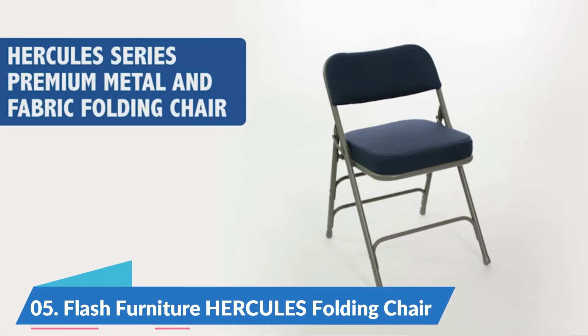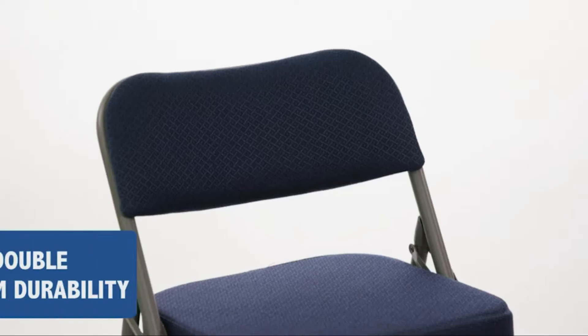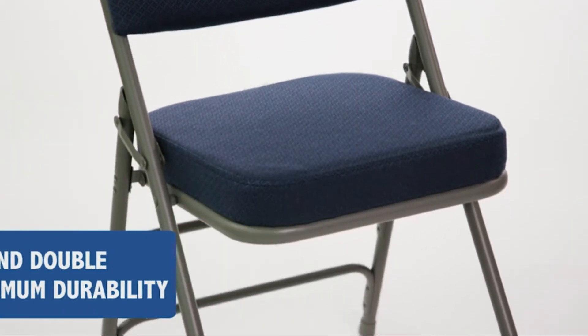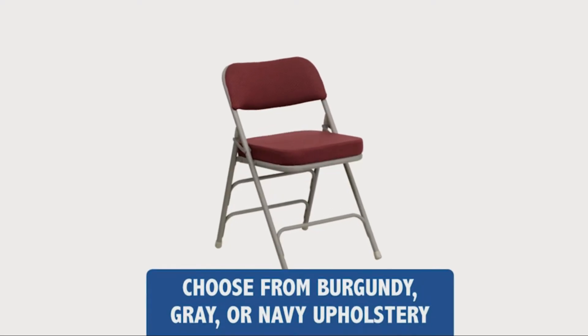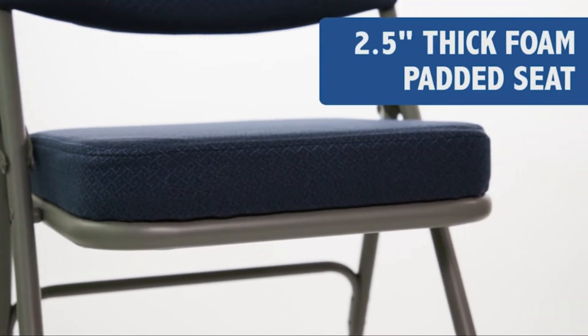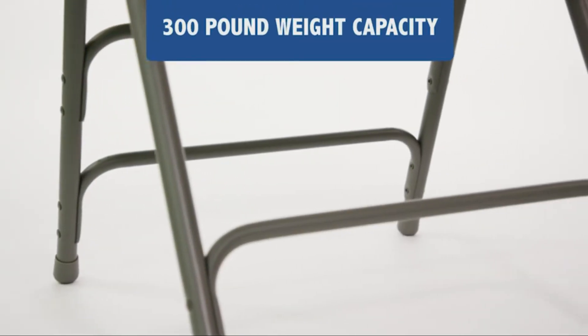Number five: Flash Furniture Hercules Folding Chair. If you want to make your visitors happy, you'll need to keep a few of these upholstered metal folding chairs on hand. With an extra thick cushion seat, you can conduct business meetings and game night with ease. Navy pattern fabric upholstery, 2.5 inches thick foam padded seat.